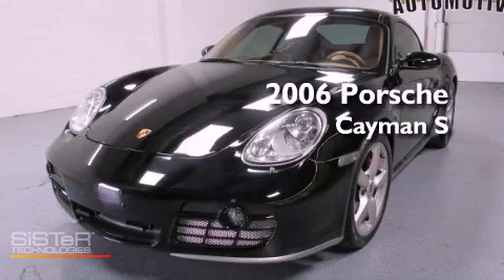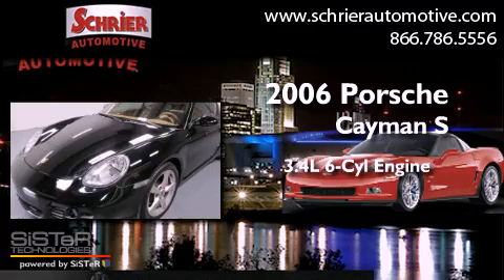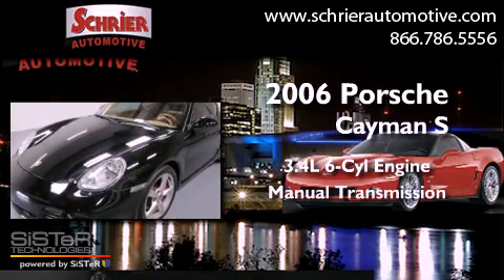This is a 2006 Porsche Cayman S. It has a 3.4-liter six-cylinder engine and a manual transmission.